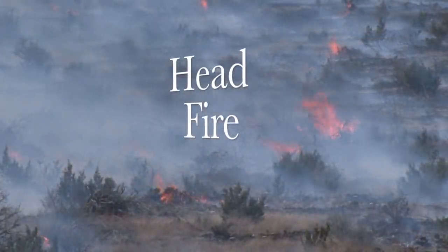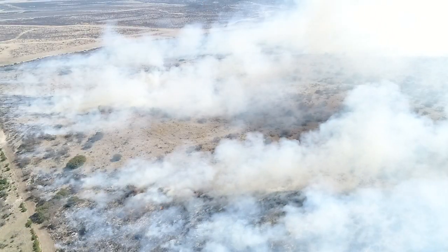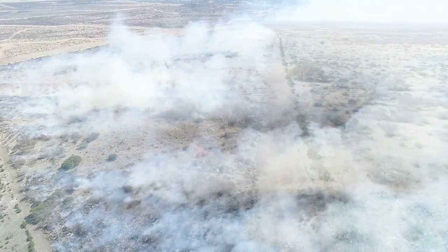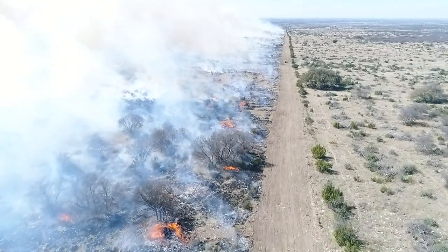Head fire. Burning with the wind, it flames bigger than any other type of fire and gets any smoke up and away quickly. Because it is wind assisted, care needs to be taken to manage the flames in respect to the burn unit.